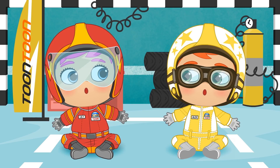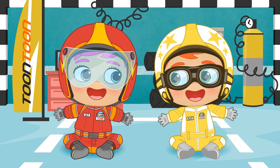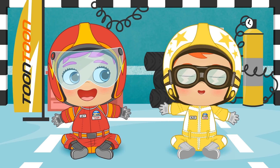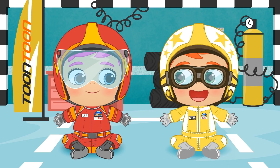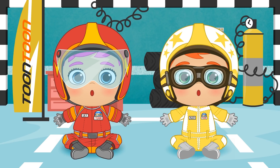Here we go. Are you ready to jump out onto the track? Guys? Oh, right. They can't hear me with their helmets on. Let me turn on the radio comms. Are you ready to burn rubber?